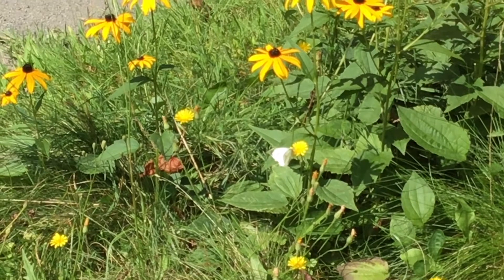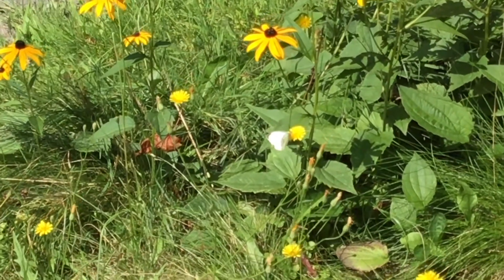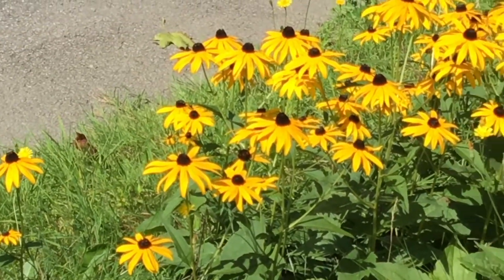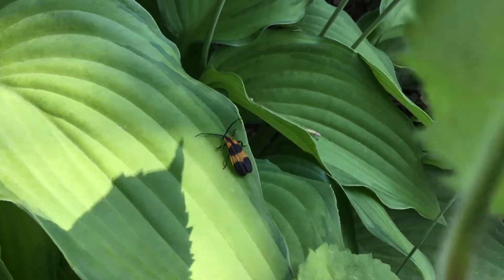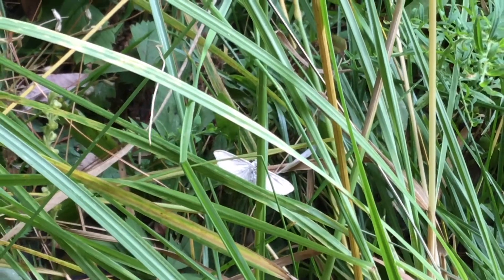Goldenrod and oaks are not the only native species that insects need. Every single insect has a different type of plant that it interacts with. It is important that we know what we are doing so that we can help insects when we live our everyday lives. It is also important that we give back to the native species of the area, keep the native plants that we do have, and stop bringing in invasive plants.